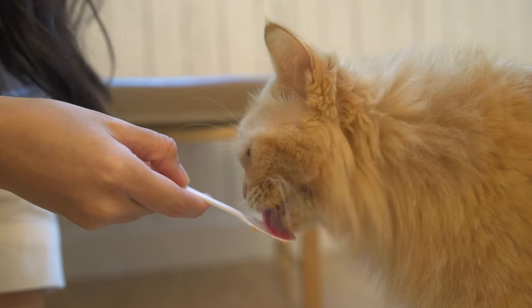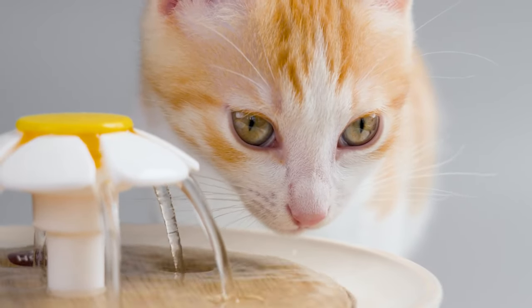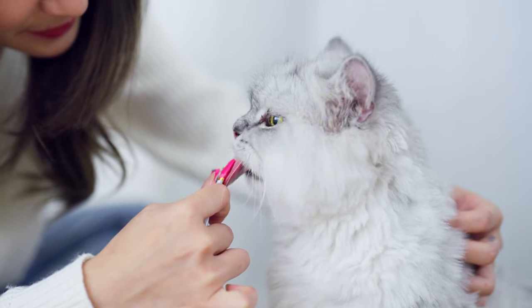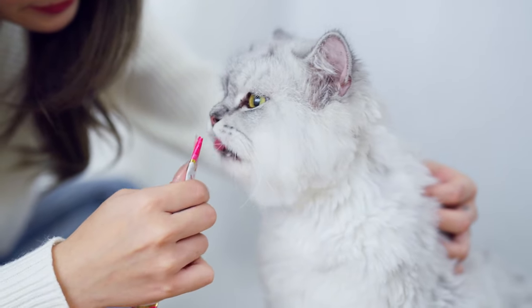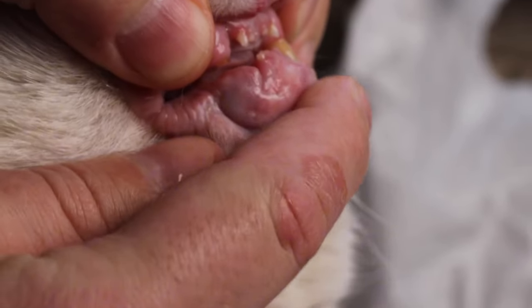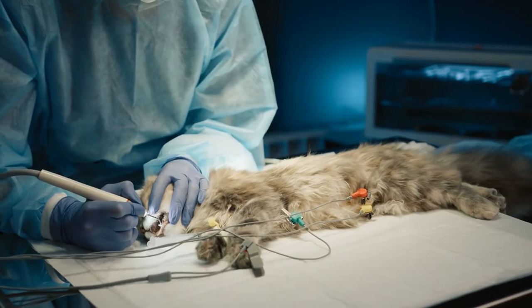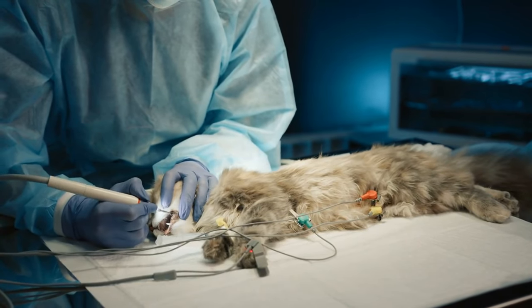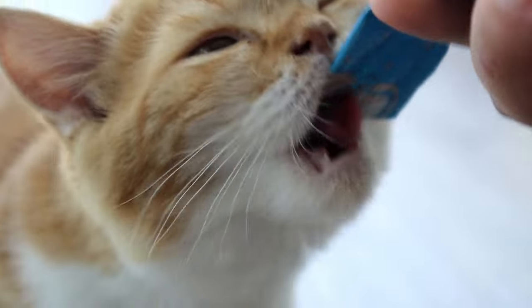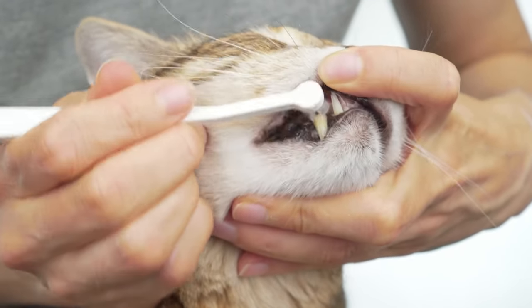Introduce toothbrushing gradually with pet-safe toothpaste. Try dental treats or toys designed to clean teeth. Add a pet-safe oral rinse to their water. Brushing breakthrough: wrap your finger in a bit of gauze dipped in tuna water, then gently rub their teeth — they'll think it's a treat. Dental health is often overlooked in cats, but it's crucial, especially for seniors. Poor dental hygiene can lead to gum disease, tooth loss, and even affect internal organs. If your cat won't tolerate brushing, even dental treats or toys can make a big difference — consistency is key.